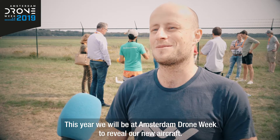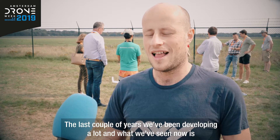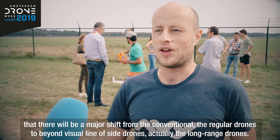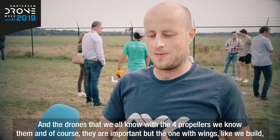This year we'll be at the Amsterdam Drone Week to reveal our new aircraft. Over the last couple of years we've been developing a lot, and what we've seen now is that there will be a major shift from conventional regular drones to beyond visual line-of-sight drones — the long-range drones.